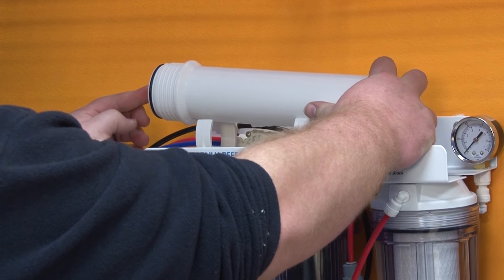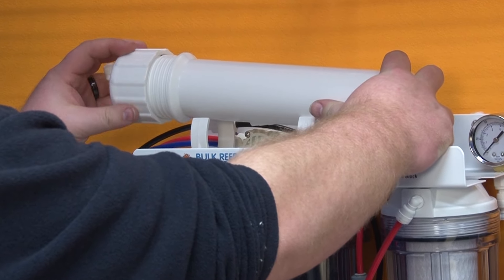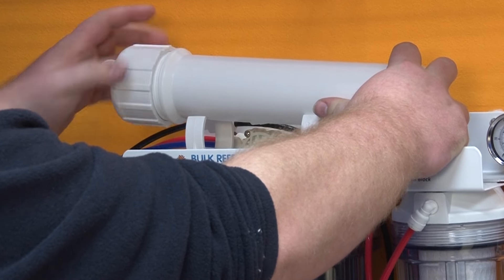Sometimes they change the specs from 75 gallons a day to 90 but at the same time increase the required pressure from 50 to 60 PSI, which is somewhat misleading since a majority of reefers don't have 60 PSI in their home. So a vast majority of reefers out there are very likely using Dow 75 gallon per day membranes whether they know it or not, but not all of them are achieving 99 percent rejection — in fact a lot of them are very likely only achieving 98. So why is that?